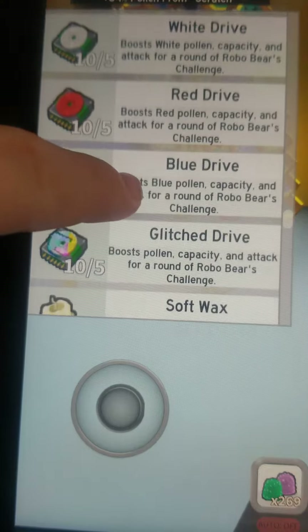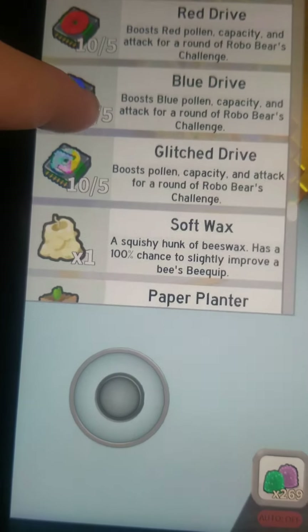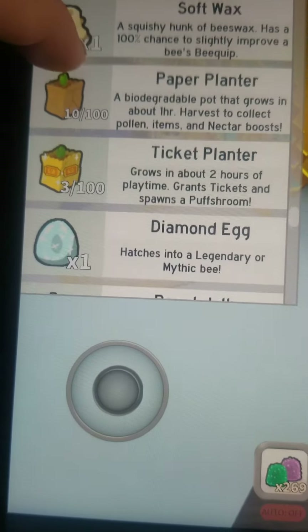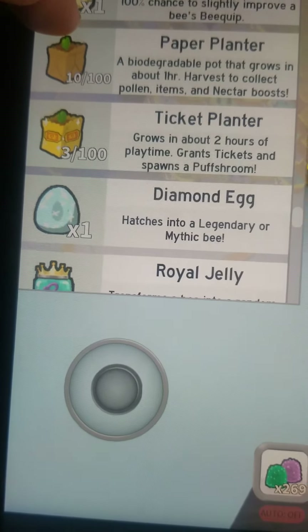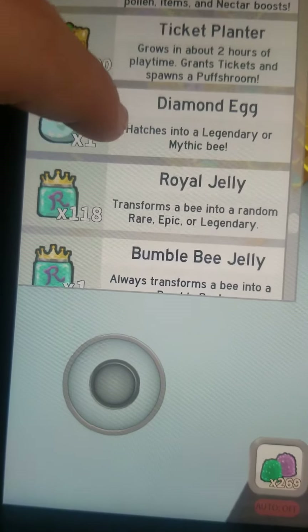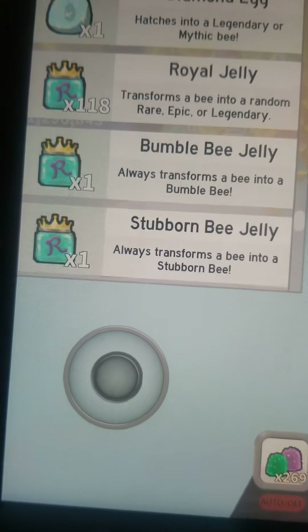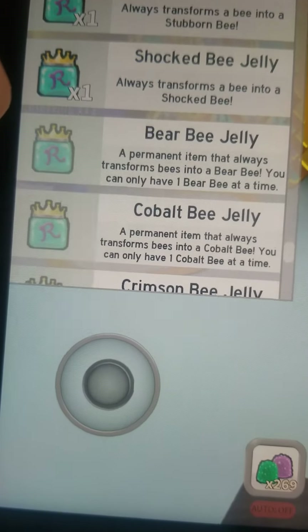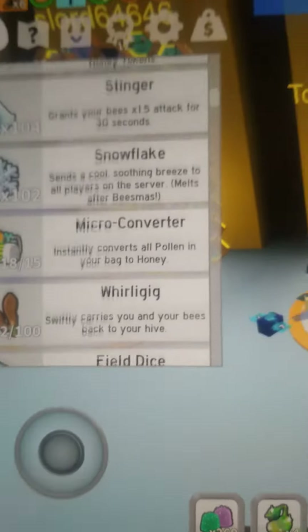10 out of 5 white drives, red drives, blue drives, and glitched drives. 1 soft wax, 10 out of 100 paper planners, 3 out of 100 ticket planners, 1 diamond egg, 118 royal jelly, 1 bumblebee jelly, 1 stubborn bee jelly, and 1 shocked bee jelly.